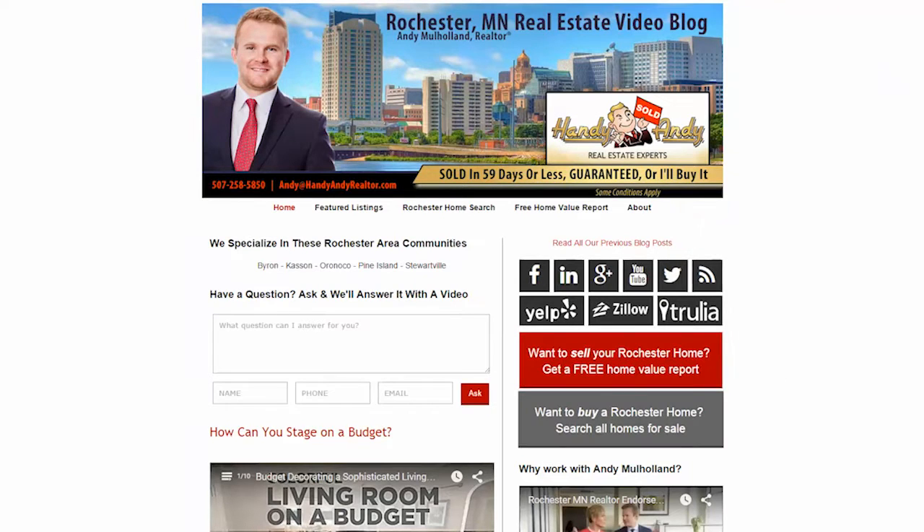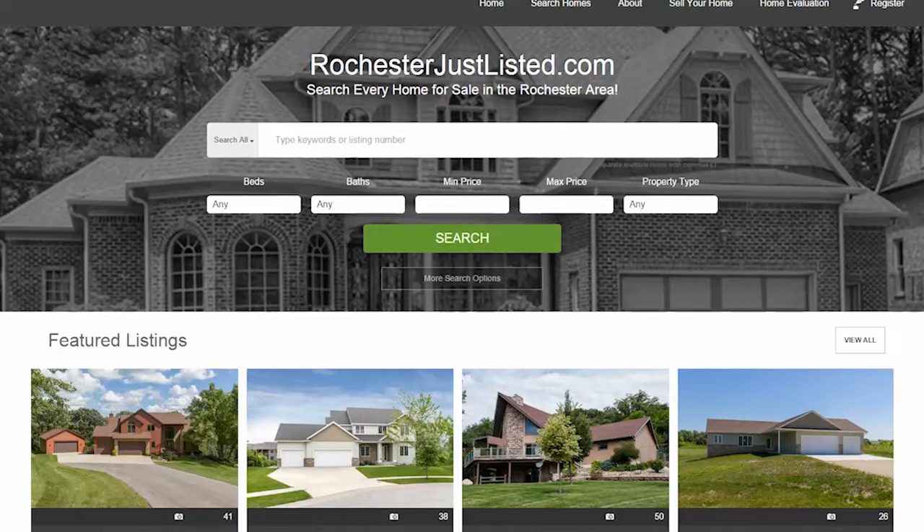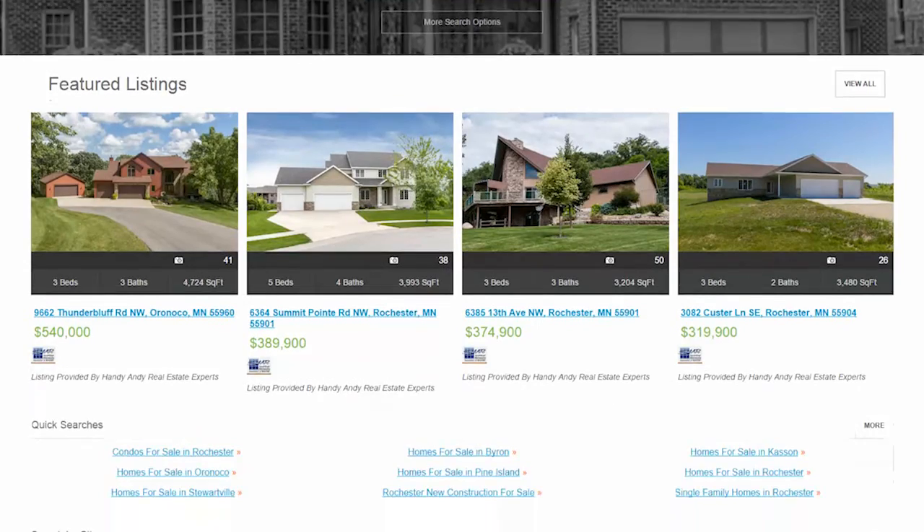Number two is a home search tool. This allows you to see all the listings that us agents can see through our MLS. We give you access to a database of homes that oftentimes aren't listed on the big websites like Zillow, or that are already sold by the time you find them. This link will get you to a list of homes in our market that are very much up to date and updated every single day.